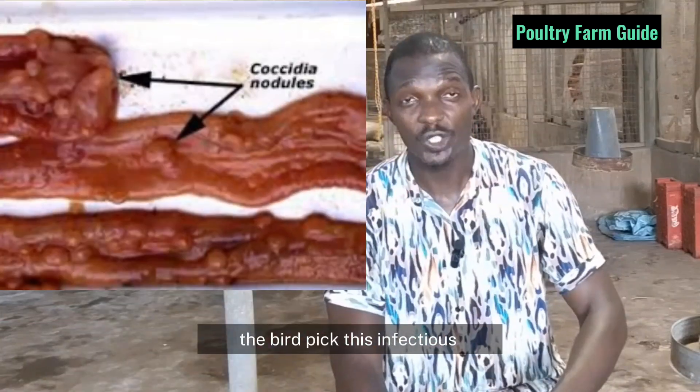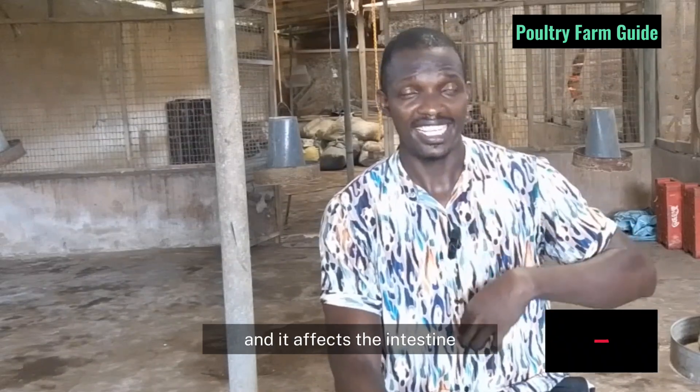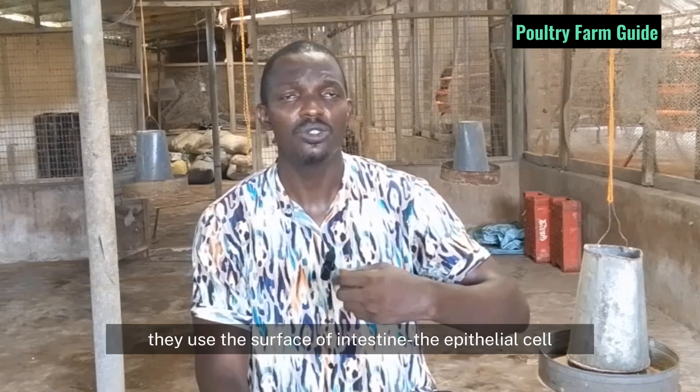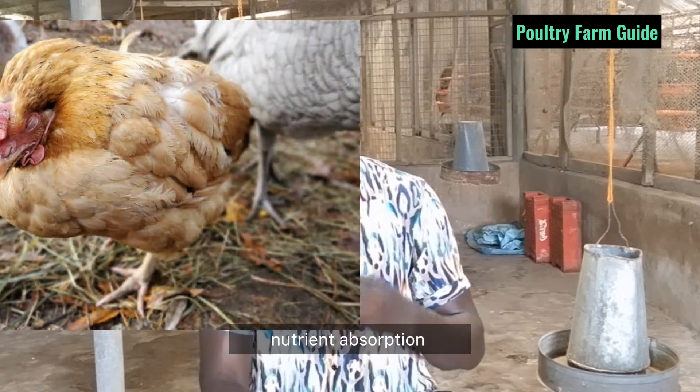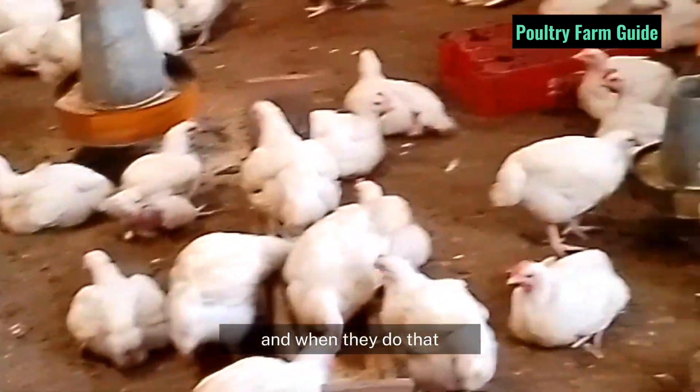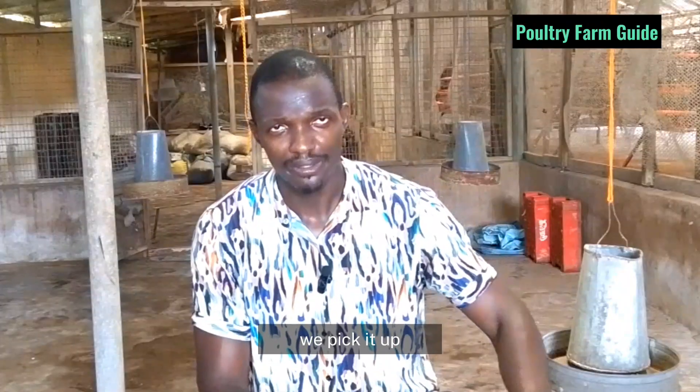After sporulation, the birds pick these infective oocysts into the body, and it affects the intestine — that is where the parasite breeds. Different Eimeria species affect different parts: upper, mid-upper, mid-point, lower intestine, and the cecum. They use the surface of the intestine — the epithelial cells — that help in nutrient absorption. When nutrient absorption is halved, the bird loses weight and gets weak. The parasite breeds, recycles, and mates in the intestine, forms several eggs again, which are passed out through the feces. Then another bird picks it up, and it goes on and on.